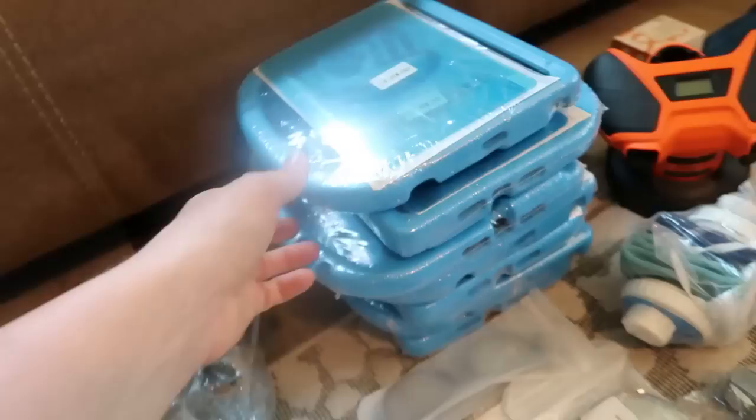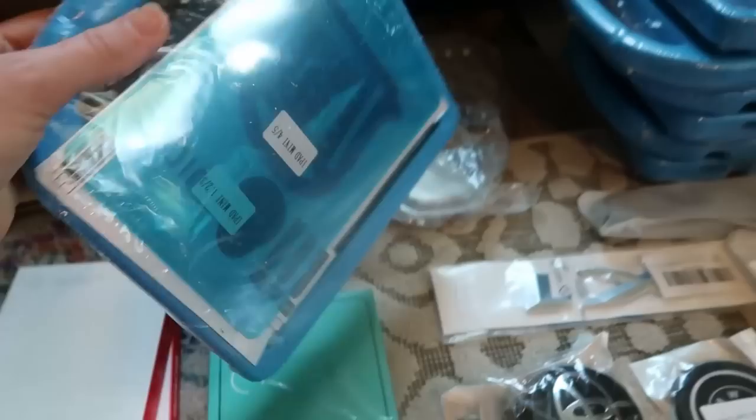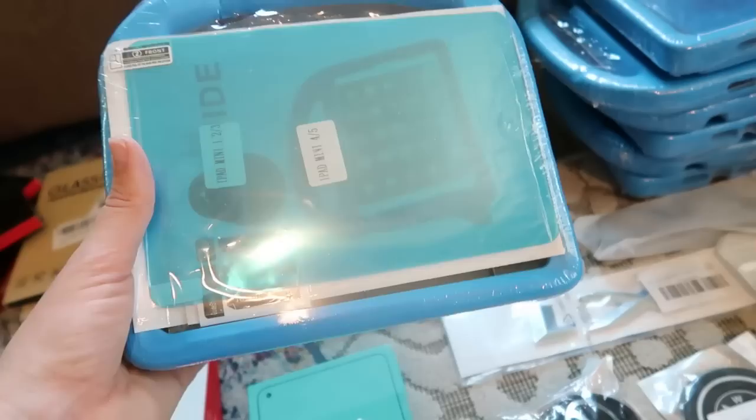These tablet cases come with their own screen protector inside — they stand up, and this actually fit Israel's phone, so I gave him one. I forgot — so technically there were 152 items and my cost per item is going down. It fits an iPad mini four or five, but it fit his generic tablet too.